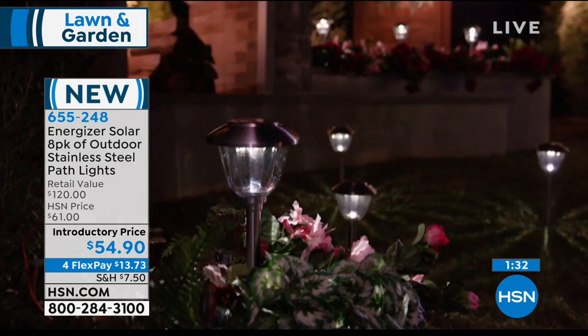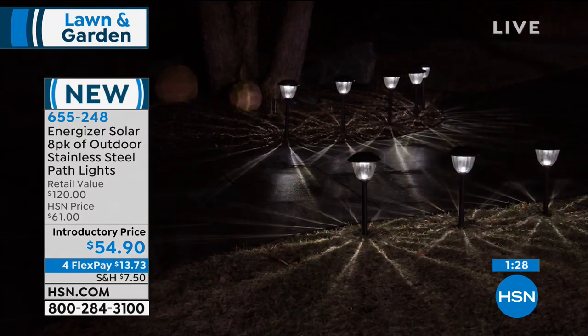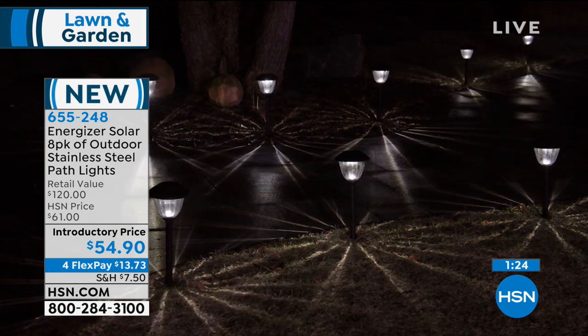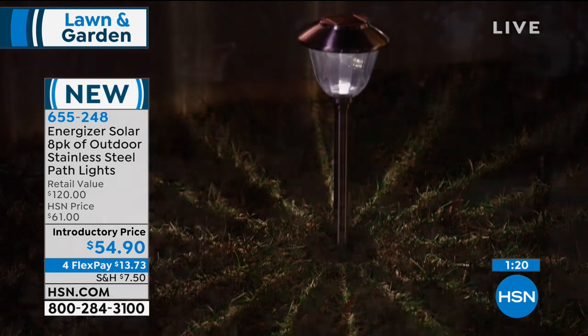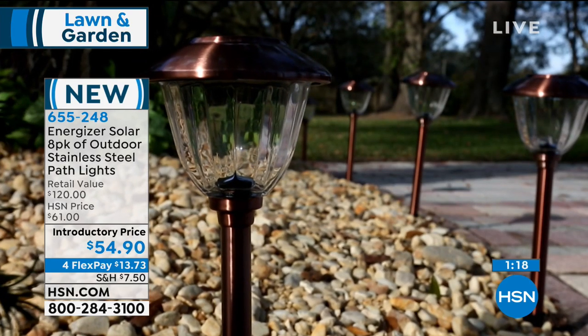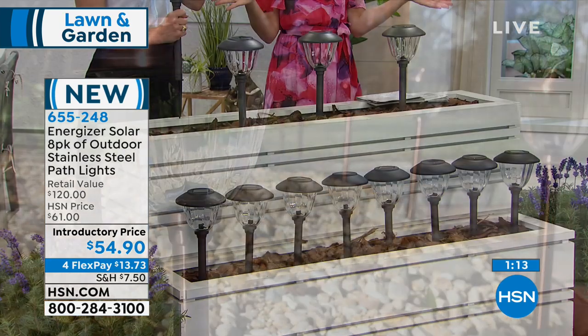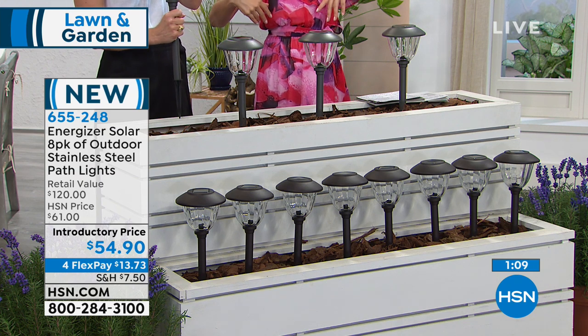Make your decision quickly — we have just one presentation today. You can choose the bronze or the gunmetal. A lot of you are getting more than one set — once you get eight home, you might want to double down with eight in the backyard and eight in the front. At retail, these would be $120.